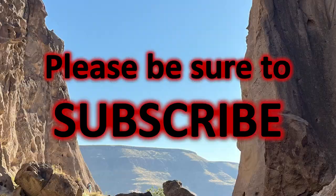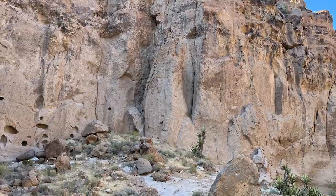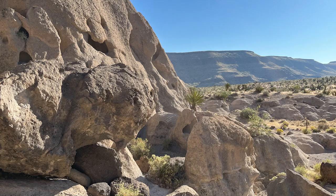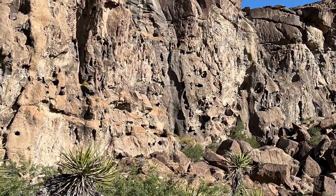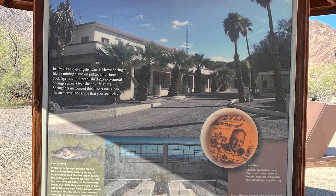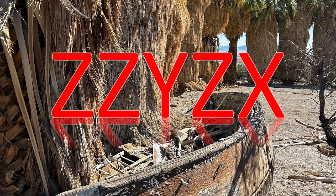Please subscribe so you can travel across America with me. This was the Rings Trail at Hole in the Wall. More Mojave stops coming soon, and you'll want to watch my short on Zzyzx — Z-Z-Y-Z-X. That always confuses me. You'll see the exit and you'll want to take it. Watch the short to see why. Flip-flops in the sand — it's an unclassic road trip. And as I said, more Mojave stops coming soon.